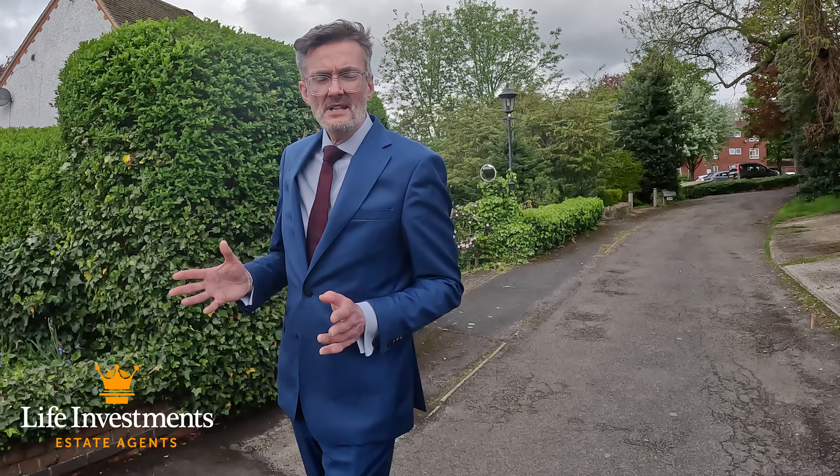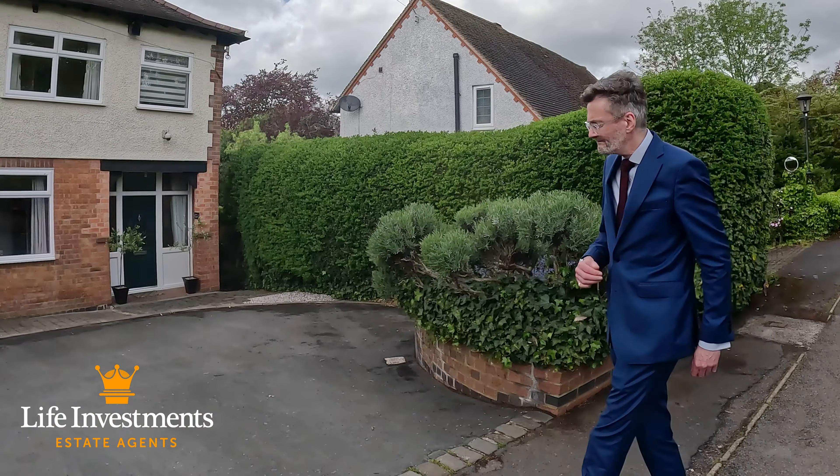The house is beautifully presented. I'm going to give you a quick guided tour now if you've got two minutes, and if you'd like any further information, feel free to give me a call. Thank you.